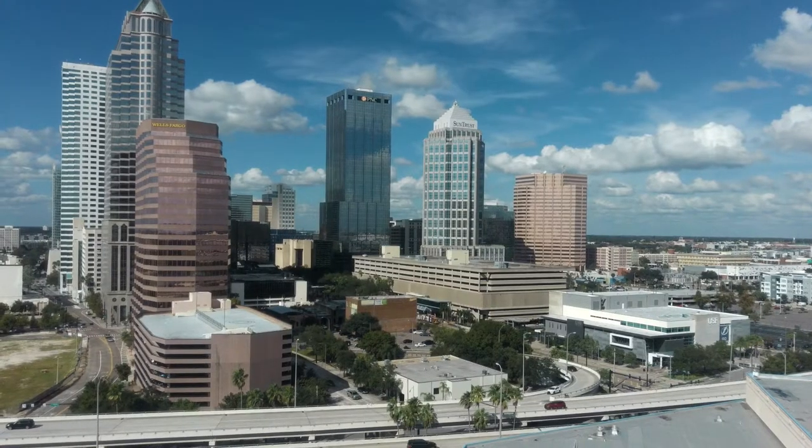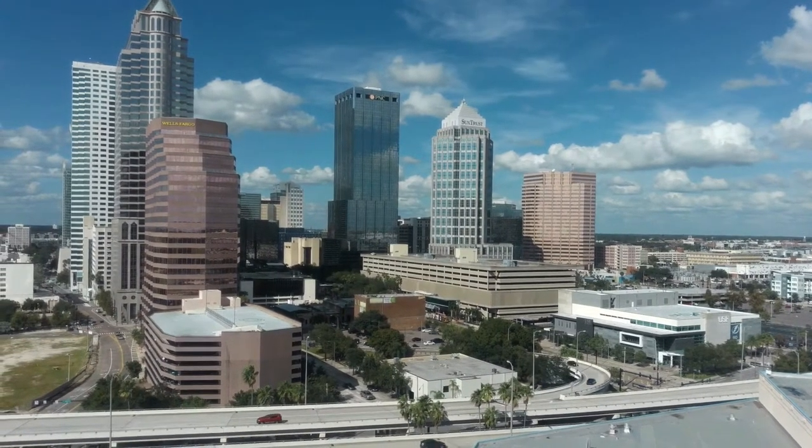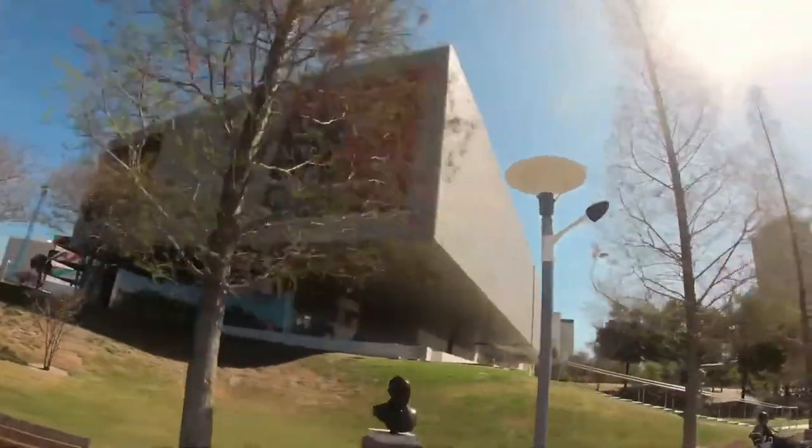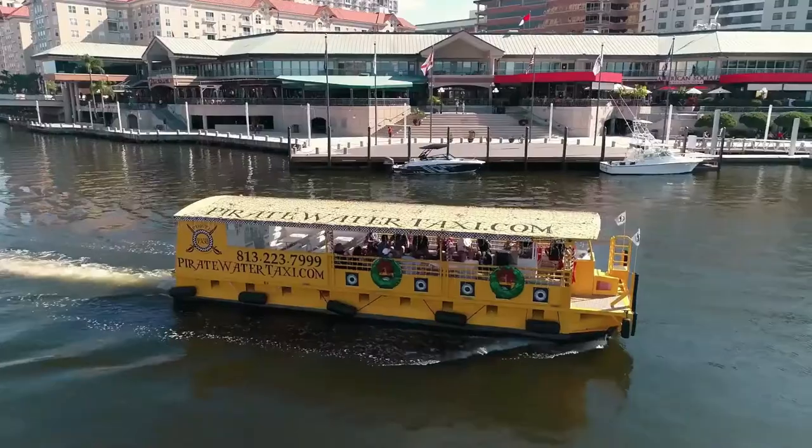Apollo Beach is probably 10 or 15 minutes from some major shopping centers over in Brandon — retail stores, fine dining, restaurants, and golf courses all over the place, as well as some of the best medical facilities in the country. About 20 minutes down the road is downtown Tampa with all the museums you'd ever want, shopping, entertainment, and Tampa International Airport.